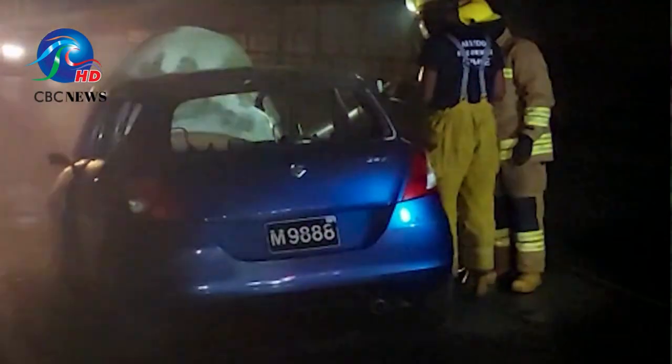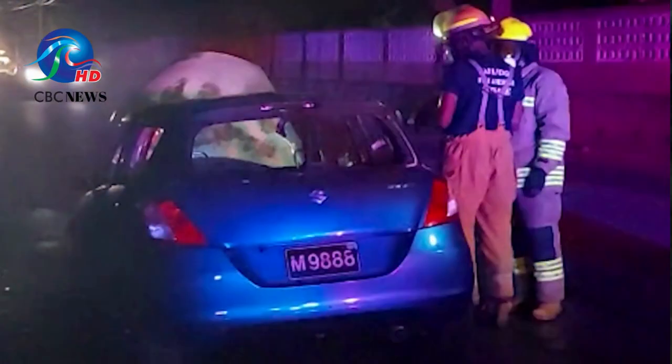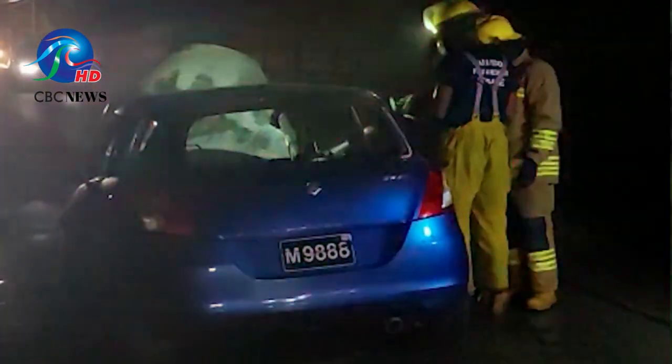I pulled over and stopped. The flames started to burst, and I got out, turned off the engine, and got out.